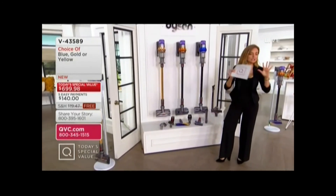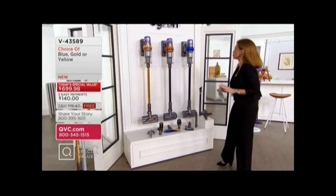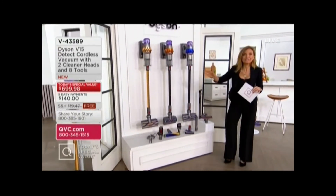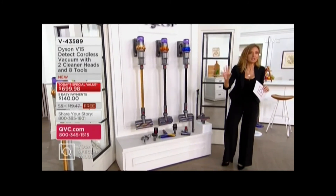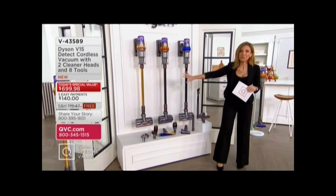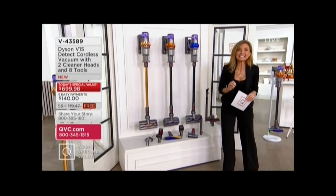Supply chain craziness and global issues and microchips that we can't find and labor shortages. Dyson and QVC made the agreement to have this today's special value, and then everything kind of came crashing down. But we still had our agreement, we still have our today's special value. Dyson does not.